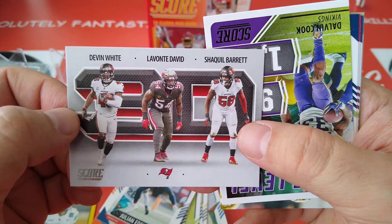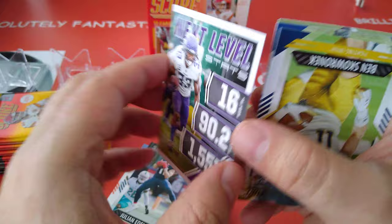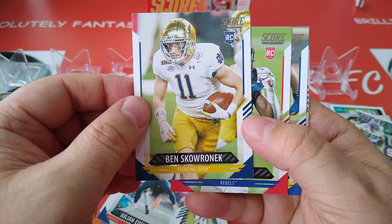Another 3D — Devin White, Lavonte David, and Shaquille Barrett for the Champions Tampa Bay Buccaneers. Next level stats — Dalvin Cook. Look at that: 1,557 yards, 16 touchdowns. What a player.